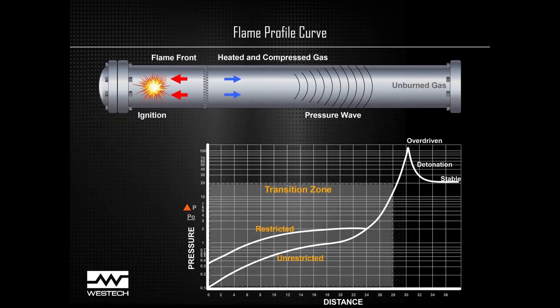All explosions in a confined piping system can be plotted on a chart, comparing flame front pressures on the y-axis and the distance travelled on the x-axis. Every flame front that is not quenched will follow this flame profile, with variations only to the height and length depending on many variables, including gas mixtures, types of vapours, and your piping configuration.